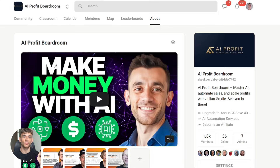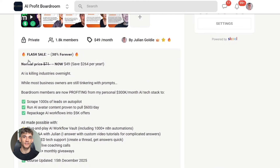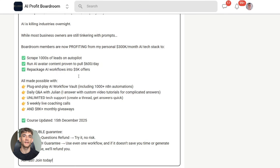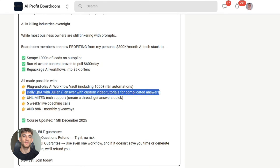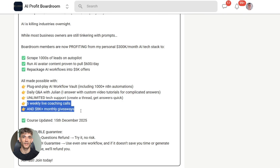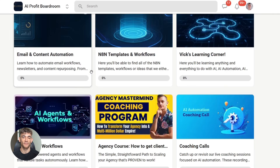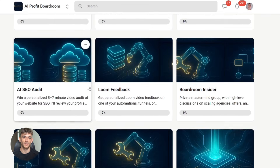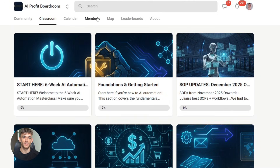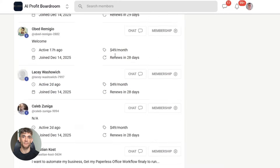This Function Gemma stuff is exactly what we teach inside the AI Profit Boardroom. We show you how to use AI tools like this to automate your business and save massive amounts of time — automatically scheduling client calls, sending follow-up emails, and managing your tasks all with voice commands on your phone. No more switching between apps, no more manual data entry. If you want to learn how to build these kinds of AI automations, check out the AI Profit Boardroom. Link is in the description.